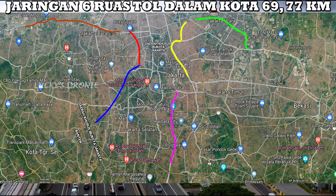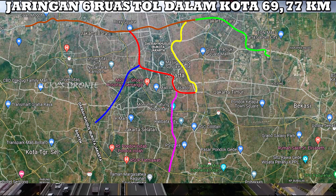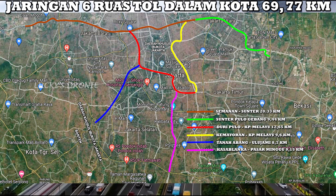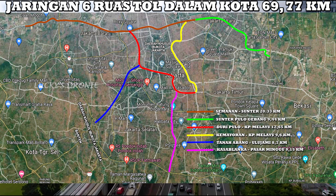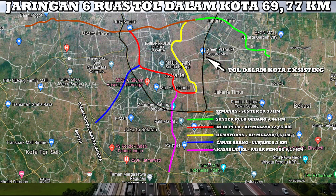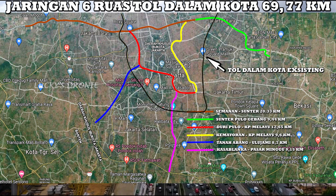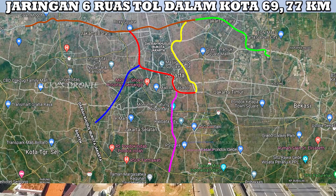6 ruas tol dalam kota memiliki 6 ruas dengan total panjang 69,77 km, dan itu akan membelah kota Jakarta seluruhnya dari sisi barat, pusat, utara, timur, dan selatan. Jadi 6 ruas tol dalam kota ini memang betul-betul akan membelah kota Jakarta, berbeda dengan tol dalam kota existing yang sepertinya hanya mengitari kota Jakarta saja. 6 ruas tol ini dibuat bercabang dan bertujuan untuk mengarahkan kendaraan dari Jakarta untuk keluar ke Tangerang, Bogor, Depok, ataupun Bekasi.